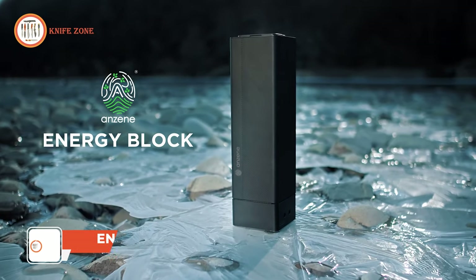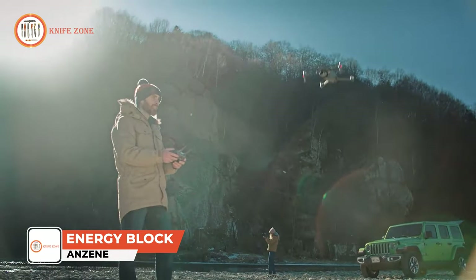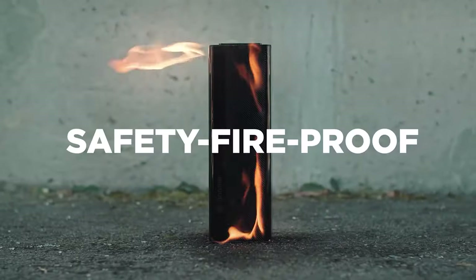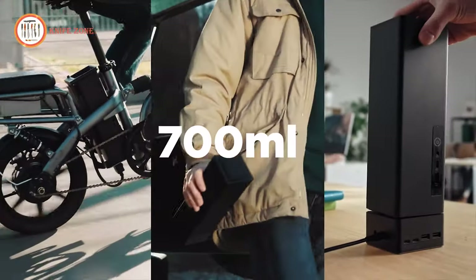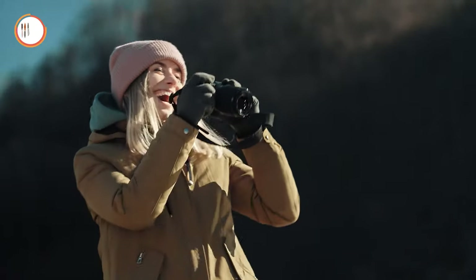Introducing the Anker Energy Block, a compact and lightweight portable battery pack that's ready to take on any challenge nature throws your way. With its waterproof, fireproof, and dustproof design, you can venture into the great outdoors with confidence. Say goodbye to carrying multiple charging devices, as the Energy Block can charge all your gadgets in one go, making your life more convenient.